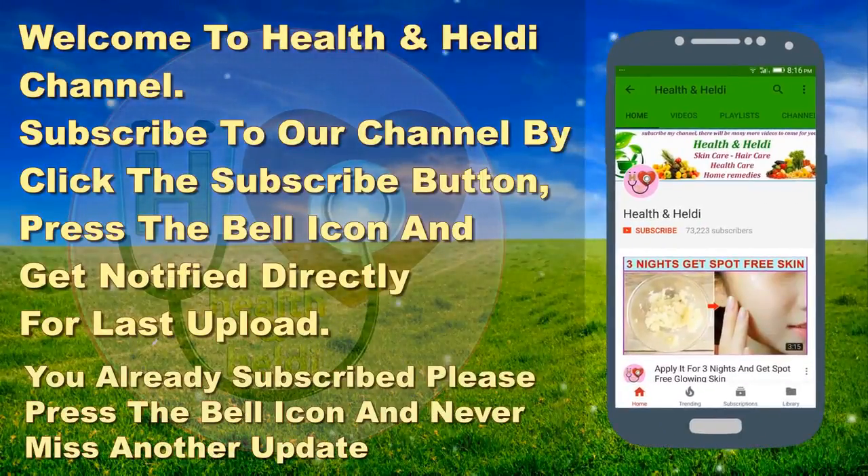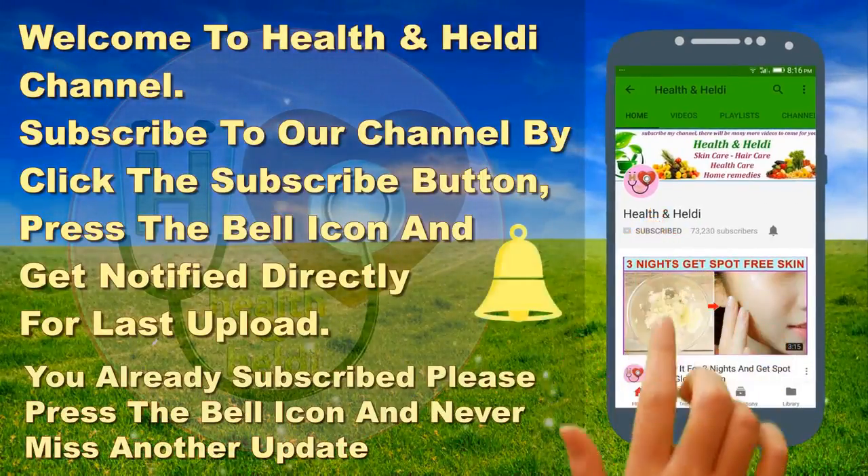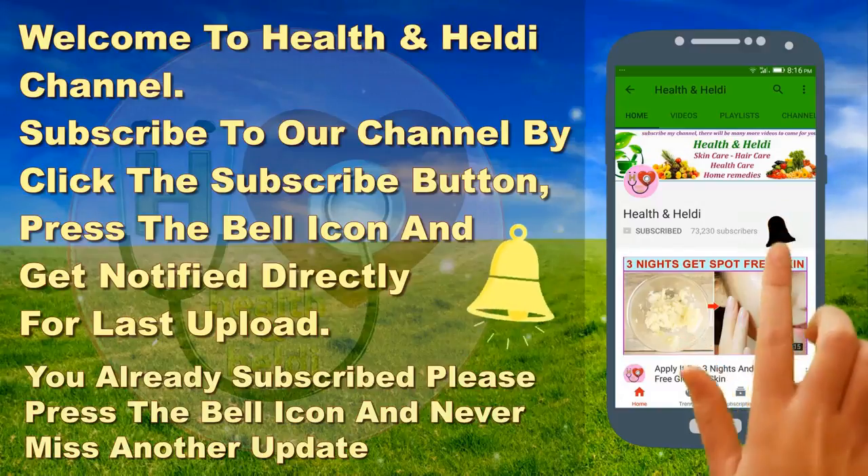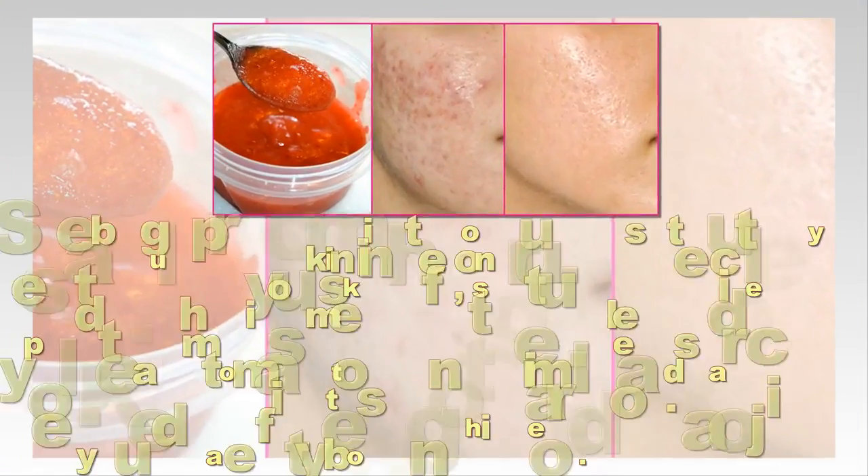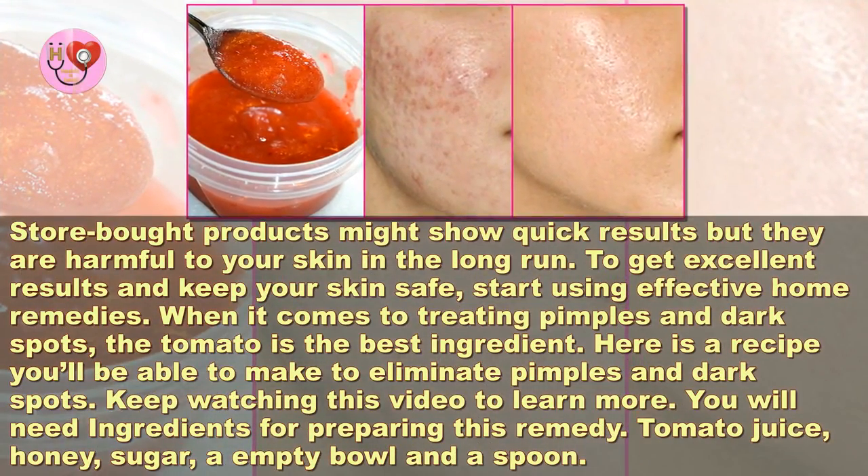Subscribe to my channel by clicking the subscribe button and press the bell icon to get notified directly from the last upload. If you're already subscribed, press the bell icon and never miss another update. Only three ingredients scrub to get rid of pimples and dark spots forever.